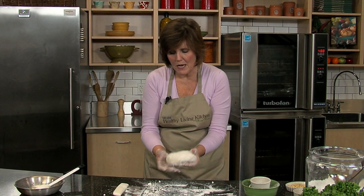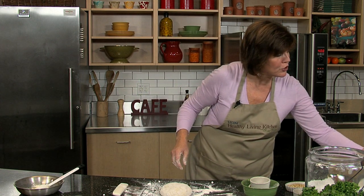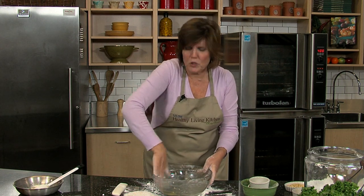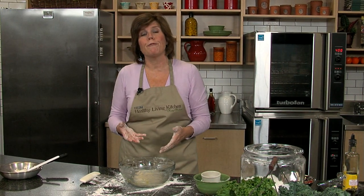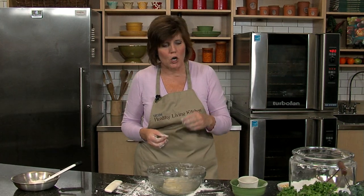The dough looks very soft and satiny — it's a little heavier because of the cornmeal. Put a little bit of oil in a bowl, coat the dough, cover it with plastic wrap, and set it in a warm place for about an hour and a half. The yeast will start to work and it's going to rise. Then we'll pat it out and top it with our Concord grapes, rosemary, and pine nuts and get it in the oven.